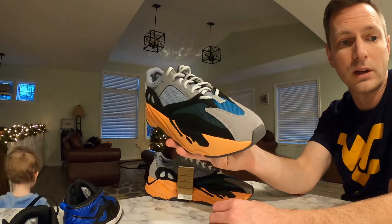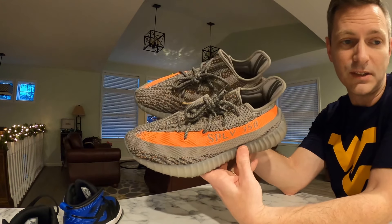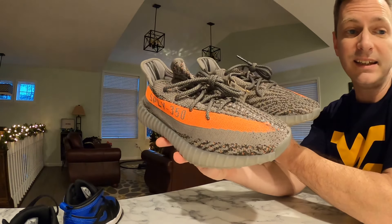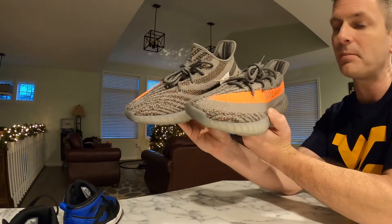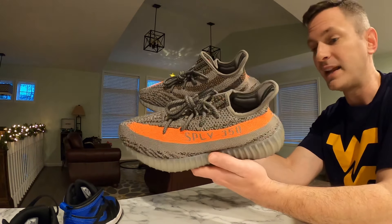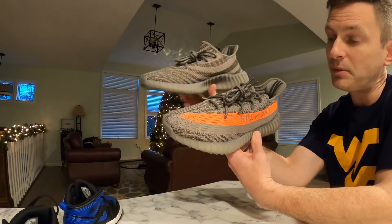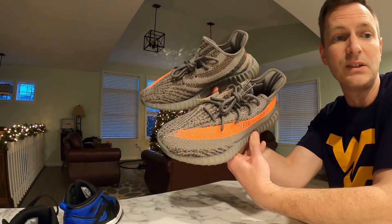Last one — and here we have it — this is my favorite Yeezy pickup of 2021. I have always wanted the Belugas. This year the Beluga Reflectives dropped and I didn't hit on them. I woke up at 6 a.m., they started dropping at like 7 a.m. on some retailer sites, and I just took L's everywhere — didn't hit on Confirmed, didn't hit on Yeezy Supply. There were two times I had them in cart and I just couldn't check out. But I did pay resale for these and I think it's worth it. This is my favorite Yeezy pickup of 2021.